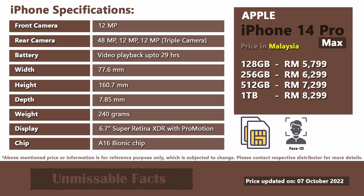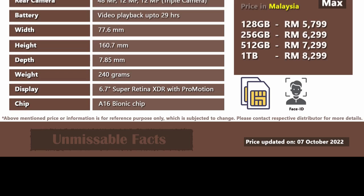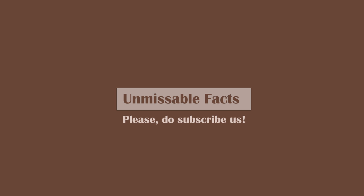If you have any other queries regarding this phone, please do write your question in the comment section below. This is it for today guys. Hope you liked our video on Apple iPhone 14 Pro Max price in Malaysia. Meet you in the next video — till then, stay safe. Goodbye.